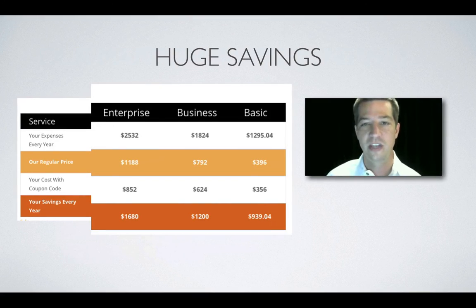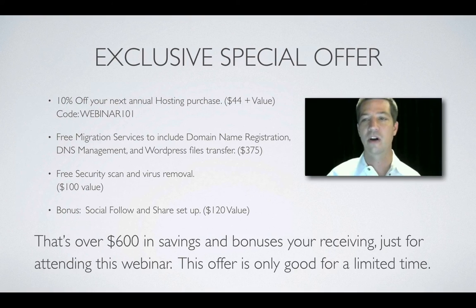Here are the huge savings. The top white line shows how much it would cost if you purchased everything yourself — the hosting, the theme, and all the plugins. The orange line in the middle is how much you pay without a coupon. The bottom white line is what you pay with the coupon from this webinar. The bright orange line at the bottom is your annual savings compared to purchasing everything yourself.